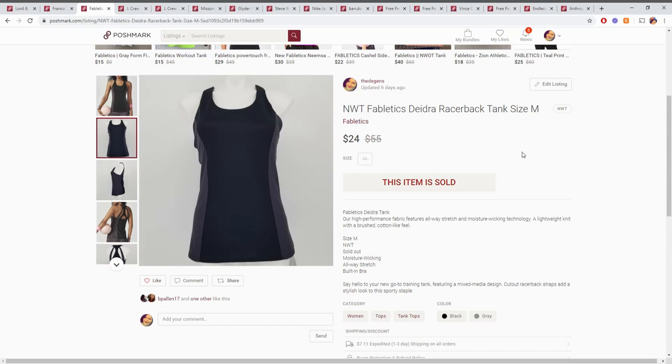Up next is this Fabletics tank top, and I believe this came from a reseller box. Those items are normally about $10, so not really a whole lot of profit on this, but it did sell pretty quickly. I don't run a warehouse, I run a closet on Poshmark. So getting stuff in and getting it out is sometimes better than getting the really big sale, because it frees up money I can spend on other stuff to continue making profit.